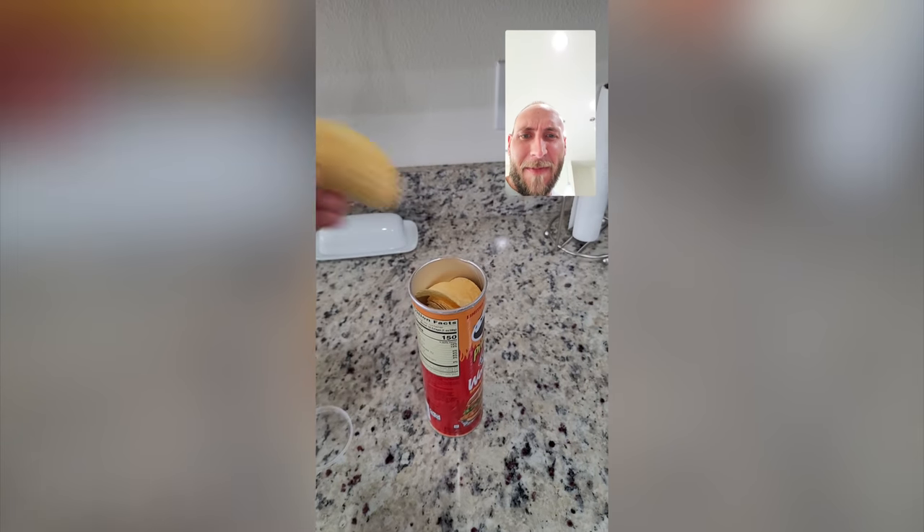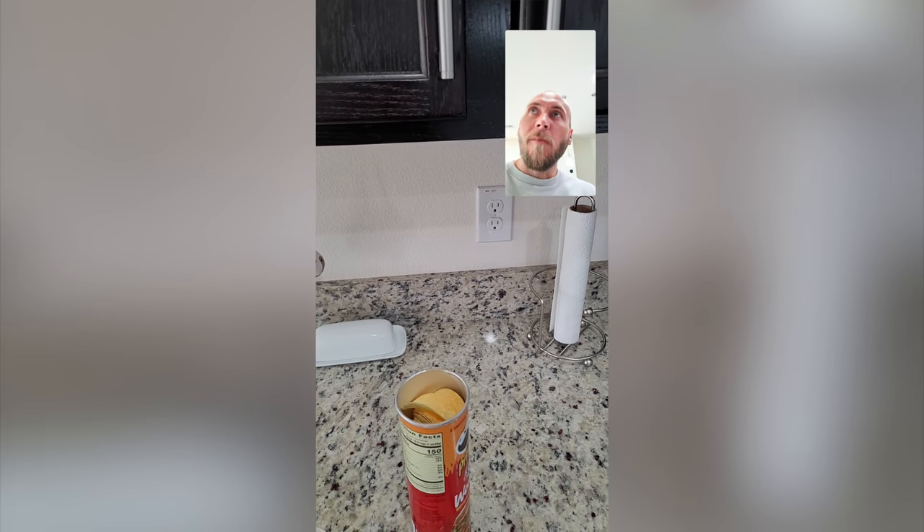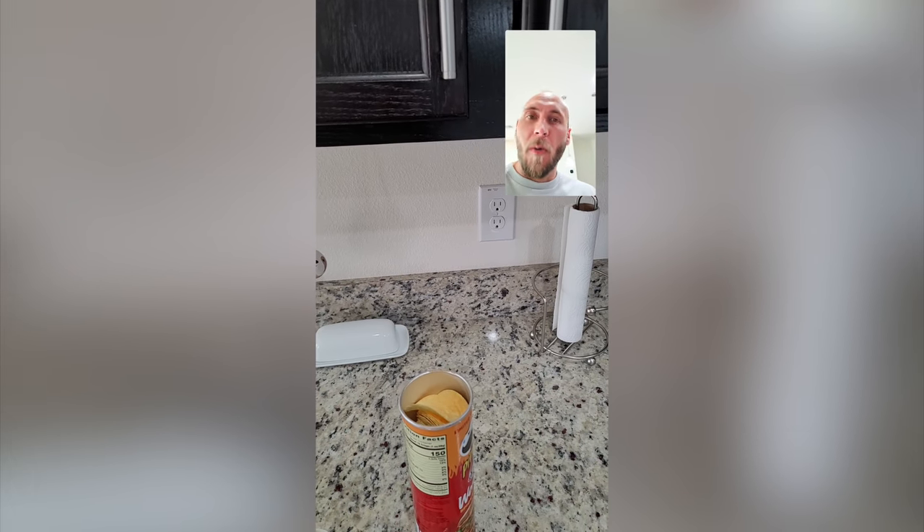We've got some Pringles — Wendy's spicy chicken flavor. Let's see what these taste like. Whoa, that actually tastes like a Wendy's spicy chicken sandwich!